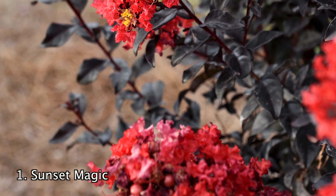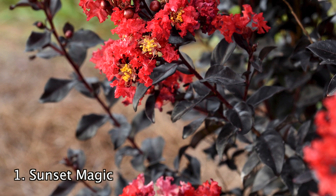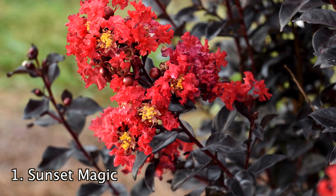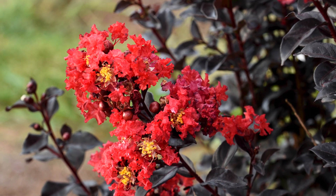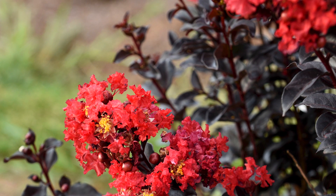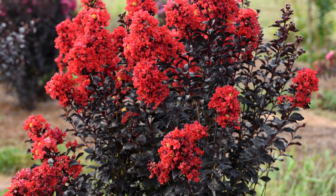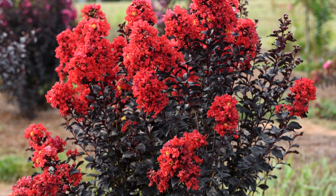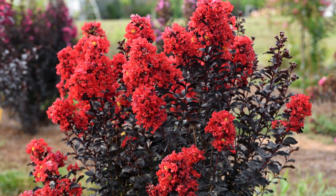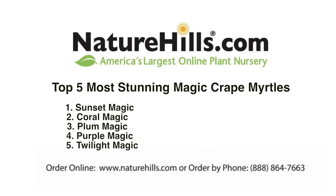Number 1. The Sunset Magic Crepe Myrtle is an easy care and stunning crepe myrtle. Sunset Magic has bold red flowers which appear large and crinkled. They feature deep purple-black leaves that hold their true color into the summer. These leaves help bring out the vivid red colors, creating a beautiful combination. They are also highly resistant to typical crepe myrtle issues and are easy to keep short with good pruning. They grow well in zones 7 to 9, will grow to be about 5 to 10 feet tall and thrive in full sun.